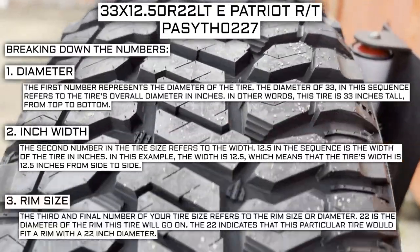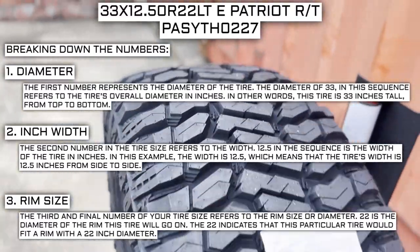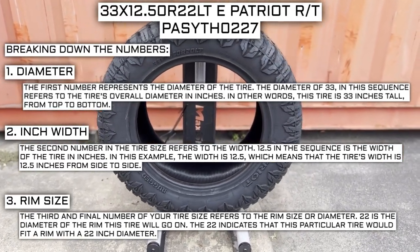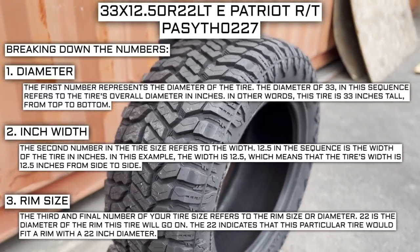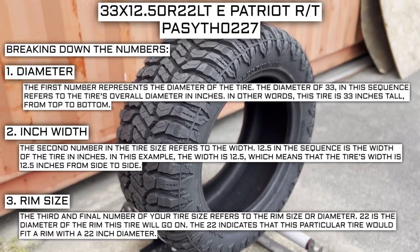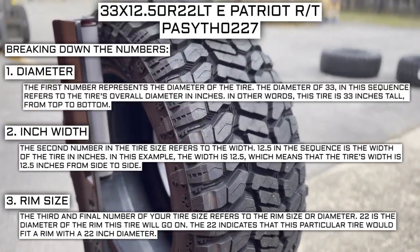The third and final number of your tire size refers to the rim size or diameter. 22 is the diameter of the rim this tire will go on, indicating that this tire fits a rim with a 22-inch diameter. Keep in mind, this number is not negotiable. Unlike the first two numbers, you can't upsize or downsize this part. The only time this number will be different is if you are actually changing the size of your rim. For example, if you find a deal on 265-70R17 tires, you cannot use them in place of your current 265-70R16 tires unless you are also changing the rim from 16 to 17.